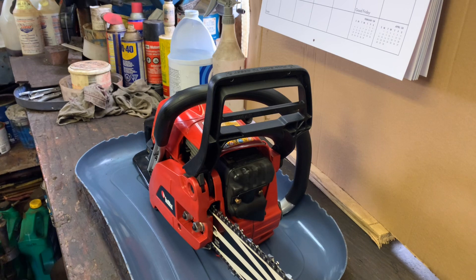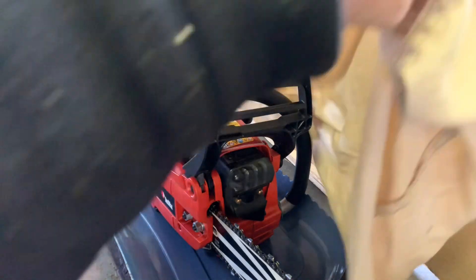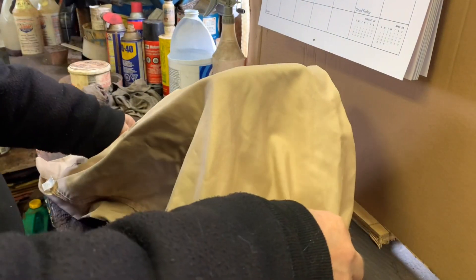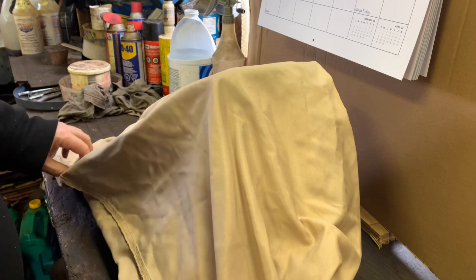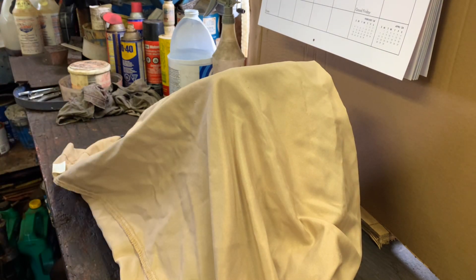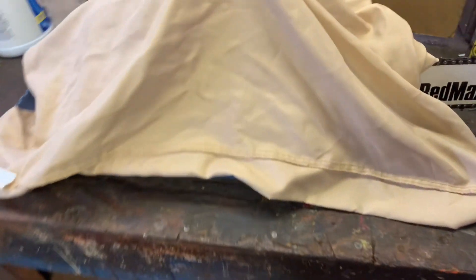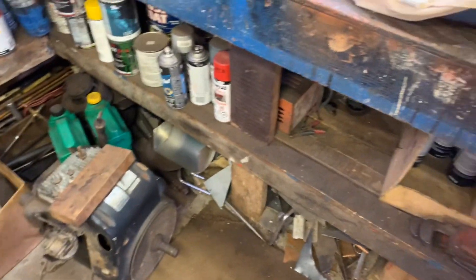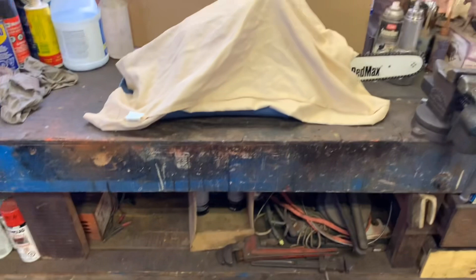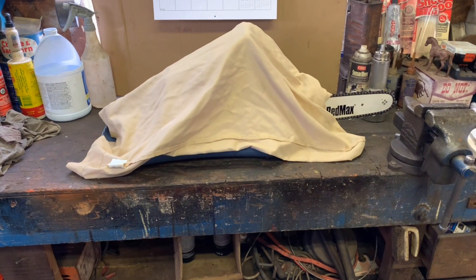So we'll cover it up like this — like that, see? Now nobody can peek in. And you can see it's the Red Max. There we go. All set — it's set back up the way it's supposed to be.